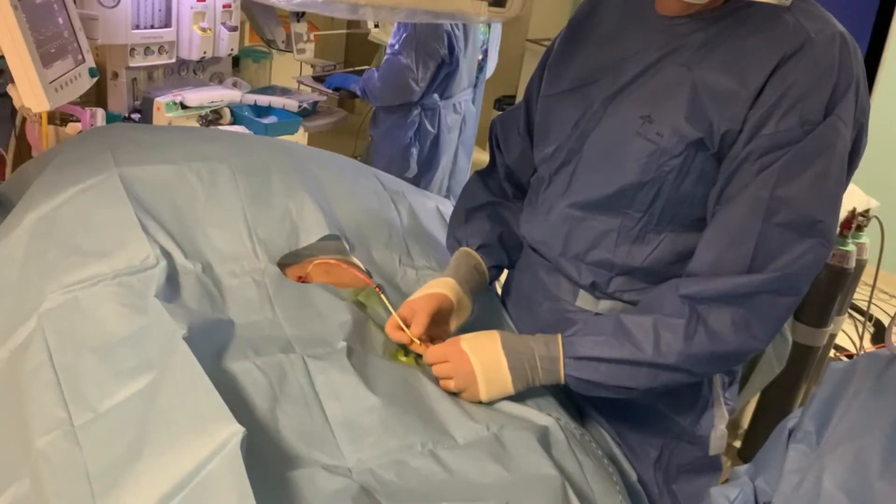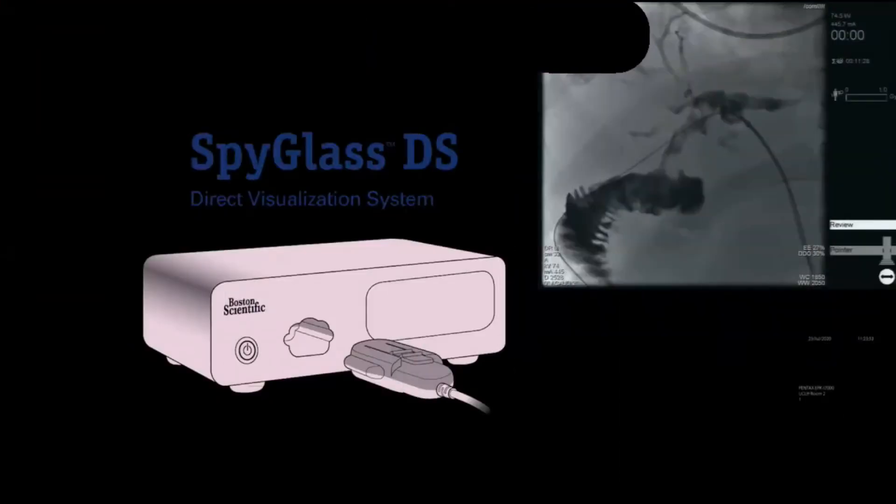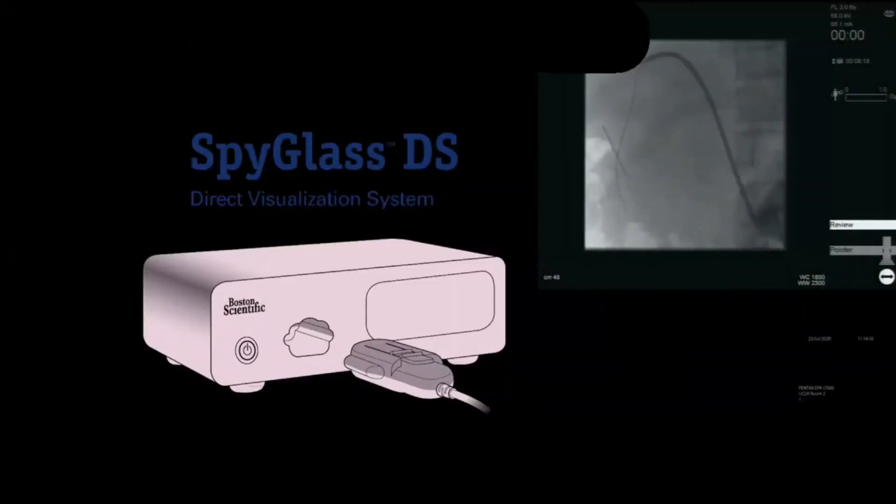As a first step the pigtail drain was removed over a wire. Cholangiogram confirmed the intrahepatic stones and a 12 French peel-away catheter was inserted.